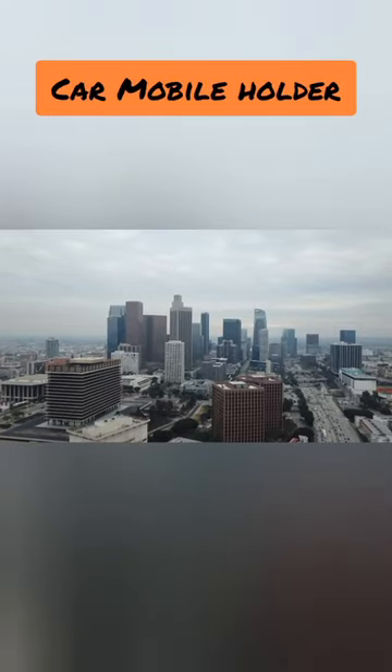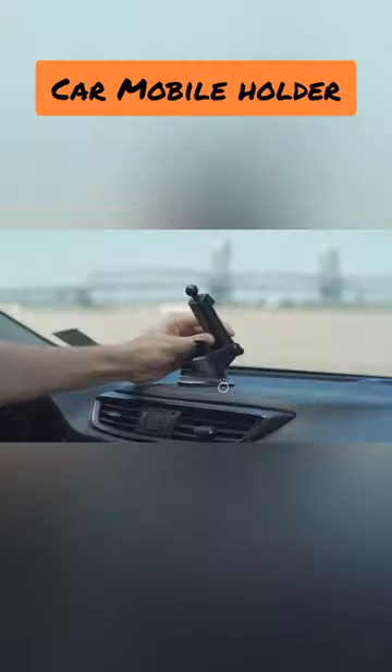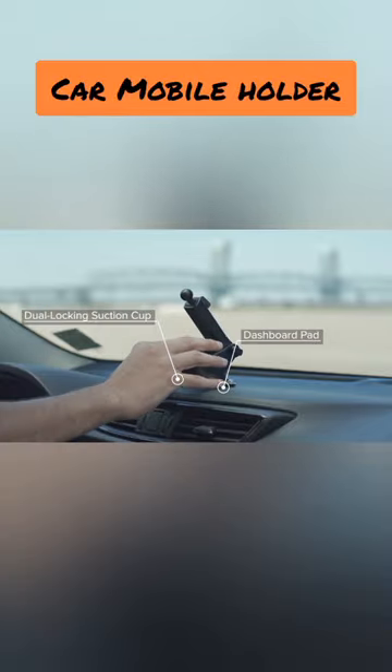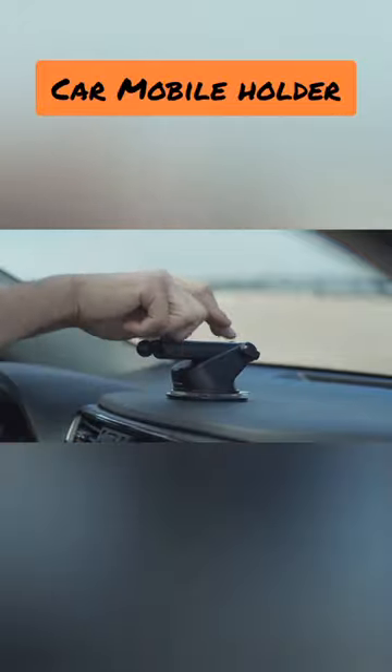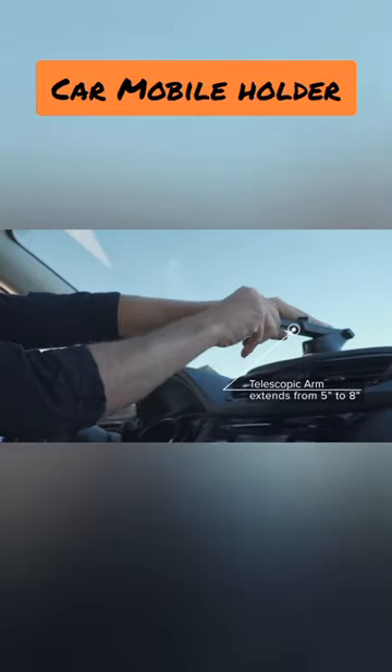Introducing our state-of-the-art car mobile holder, the perfect companion for your on-the-go lifestyle. Keep your hands on the wheel and eyes on the road with our secure and adjustable holder. Designed for convenience and safety, it ensures a stable grip for your smartphone, allowing you to navigate, answer calls, or enjoy music effortlessly.